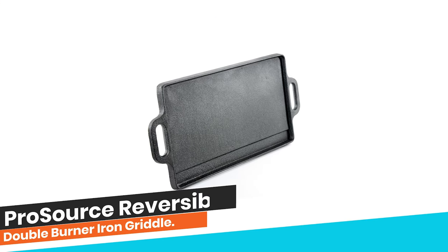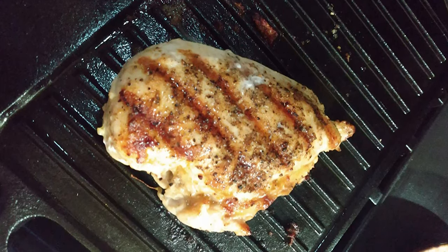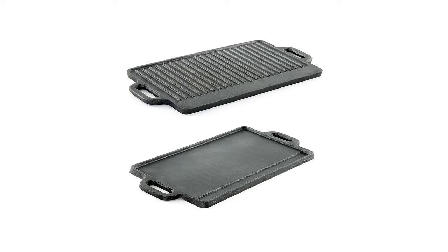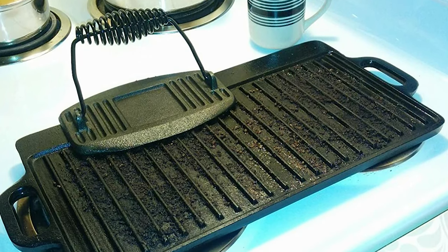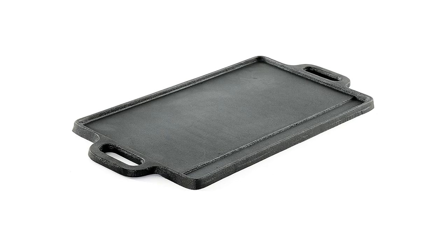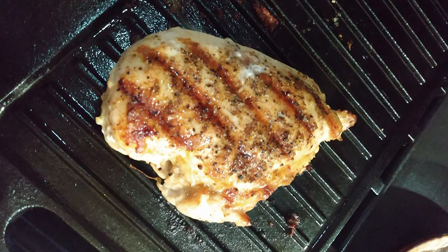Number 6: ProSource Reversible Double Burner Iron Griddle. When you want to explore the most exciting dishes with a grill and griddle, ProSource is the perfect choice. You can cook versatile dishes when the quality is premium and allows effortless cooking. A large cooking surface, perfect for use on any type of double burners, can accommodate food for everyone. There are extended handles on each end to make it easy to move or hang in the kitchen. Pure cast iron griddle will last through years of regular use — in fact, the cooking surface gets better with use and the longer you use your grill, the less chance of food sticking. Hand wash it to make sure it doesn't get damaged. A beautiful black appearance is a bonus point with all the other features.